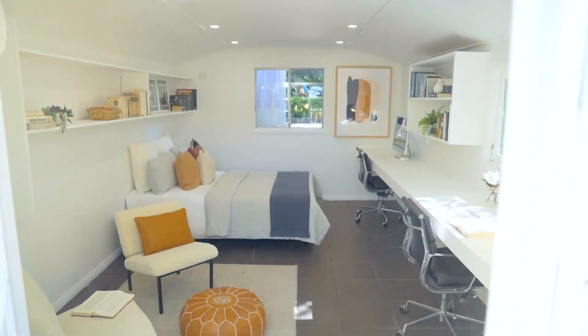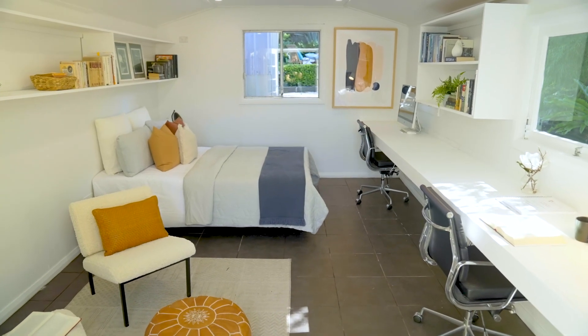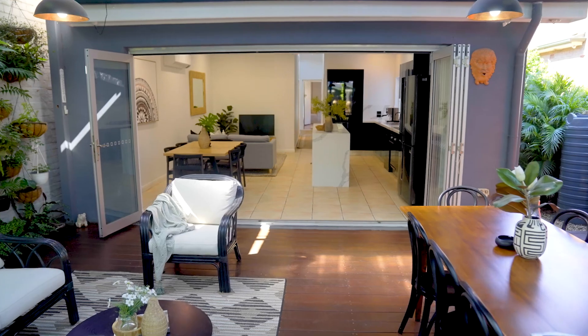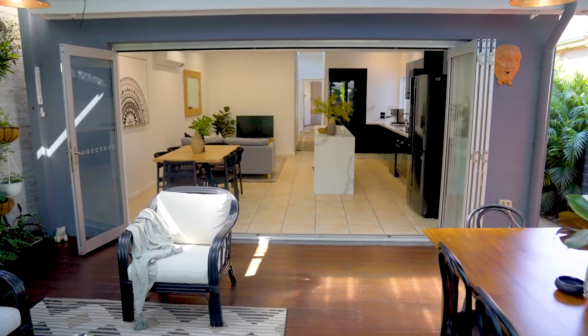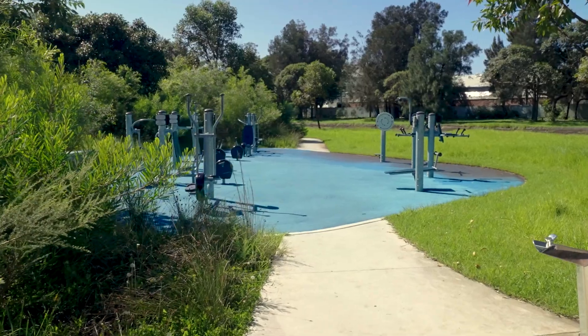Separate multi-purpose studio, ideal as a teen retreat or a home office. Ready to enjoy now? This gorgeous home, studio and paradise gardens together offer an exceptional opportunity in a prized position.